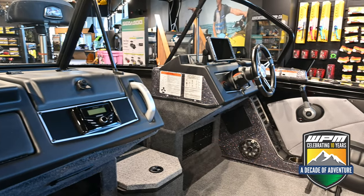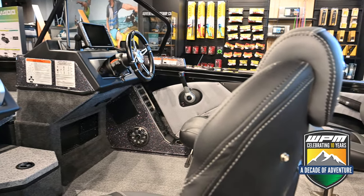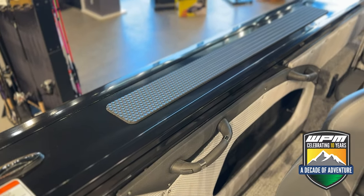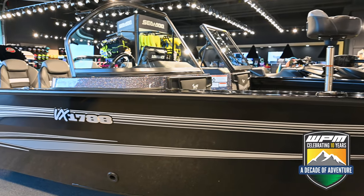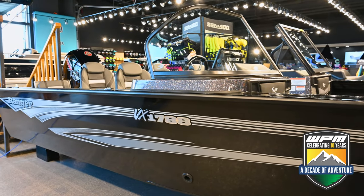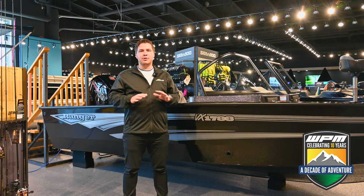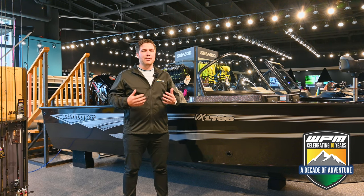The VX 1788 features a deep V hull that differs from the VS 1782 in that it has a wider beam and wider gunwales. Our pro staff agree that this creates more usable space inside the boat and increases storage. Like all Ranger aluminum, this deep V is fully welded — there's no marine plywood — promising years of reliable service.